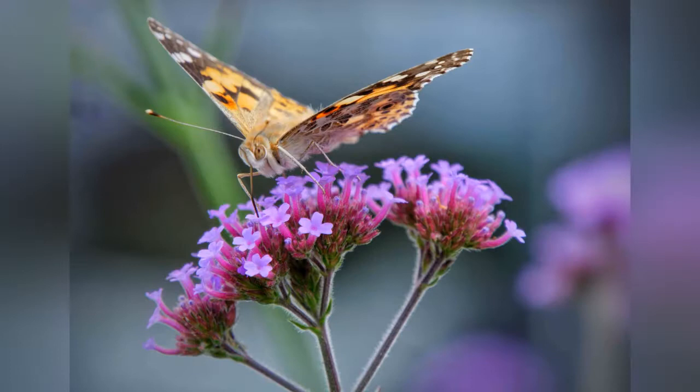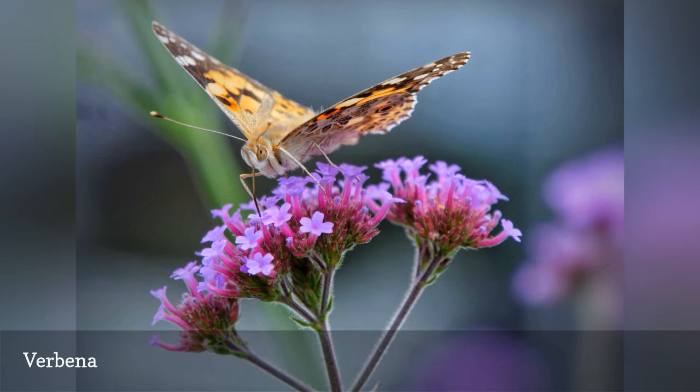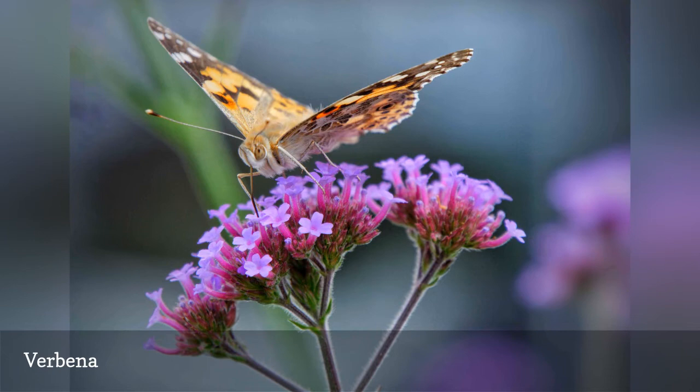Verbena flowers are irresistible to many species of butterflies, like this red admiral, producing just the right shades of purple, pink, salmon, or red blossoms brimming with nectar. If you have a large container, you can grow the Aerie verbena bonariensis pictured here, which tops out at about 4 feet tall on thin, wiry stems and is favored by the pipevine swallowtail.